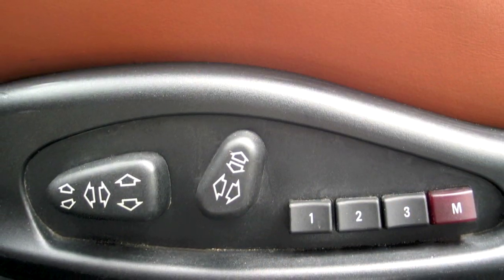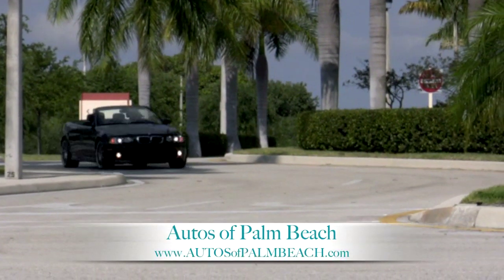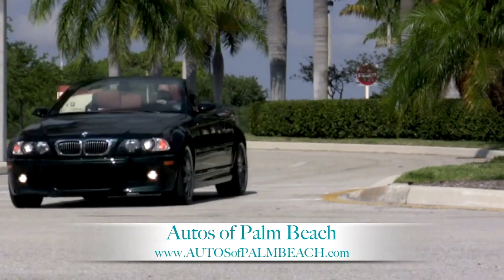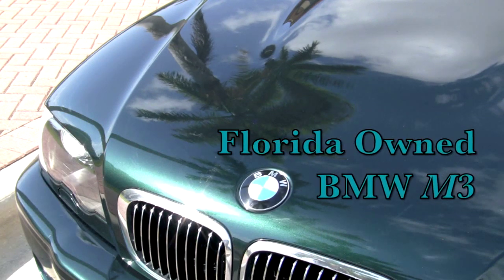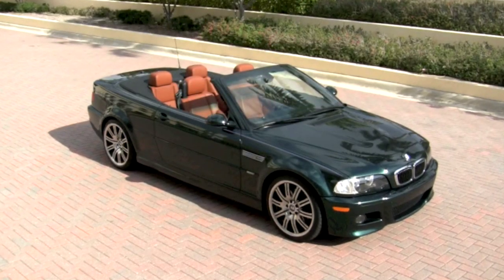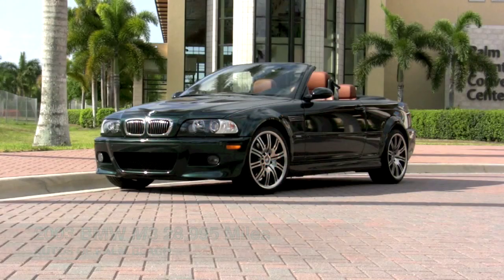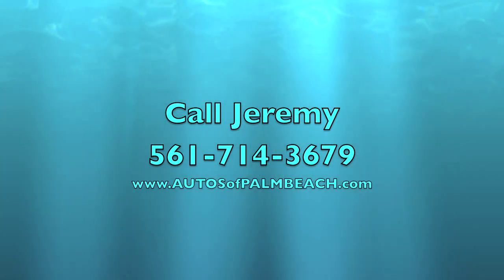Your multi-adjustable front seats can also be heated thanks to the cold weather package. Be certain to visit the Autos of Palm Beach website to read a full description of all that this M3 has to offer, look at over 75 photos, review the history report on this Florida-owned vehicle, and see the price. Don't let this amazing opportunity to own this great-looking M3 with less than 29,000 miles slip away — call Jeremy at 561-714-3679.